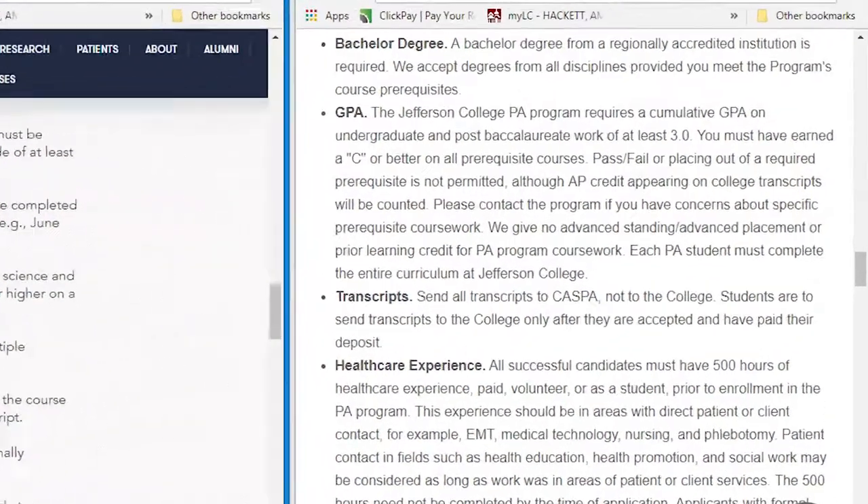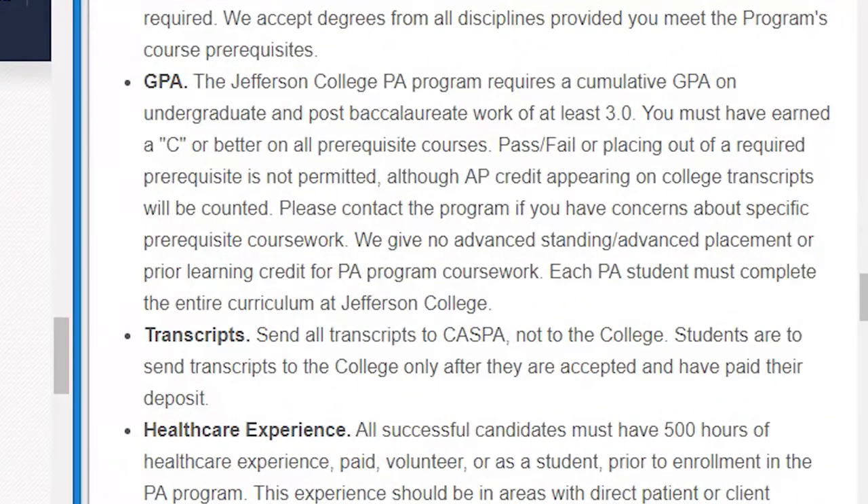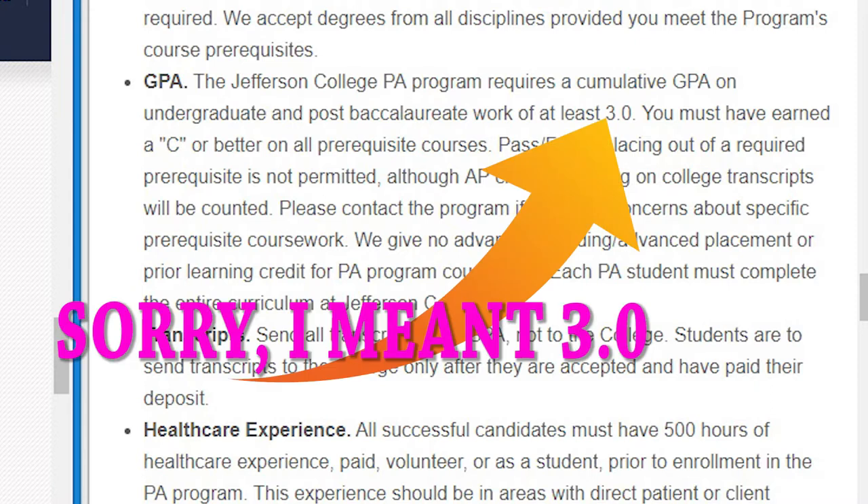Do not go broke applying to PA school, because there's plenty of time for that once you get in. What you need to do is research prior to applying so that you know you're meeting the exact requirements they're asking for. I definitely suggest you look at the GPA requirements — your science GPA and your cumulative GPA — because they vary from school to school.